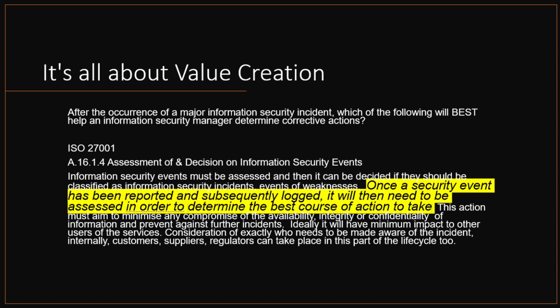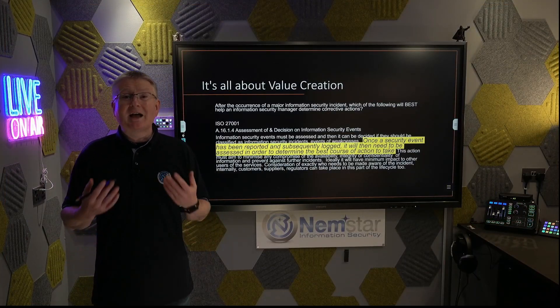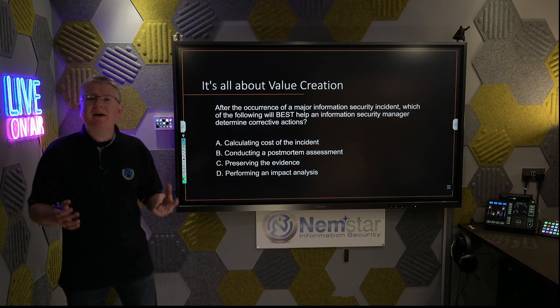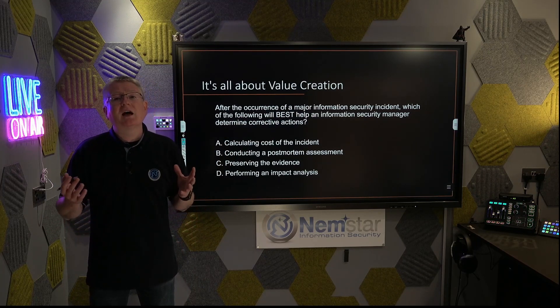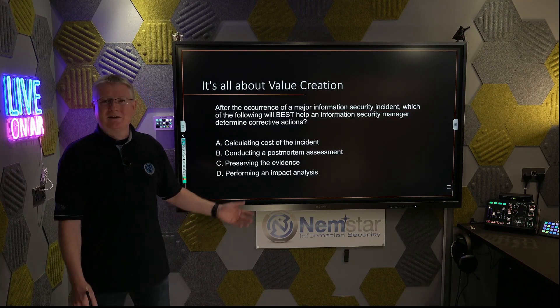If you know your ISO 27001 — Schedule A, Section 16.1.4 — it's the decisions and assessments of information security events. The quote states: 'Once a security event has been reported and subsequently logged, it will then need to be assessed in order to determine the best course of action to take.' ISO 27001 says it. COBIT says it. The answer to this question is D — you perform an impact analysis. The event is not over; you're in the middle of it. After the occurrence of a major security incident, it didn't say you resolved it or finished it. The incident has just occurred. Answer D.